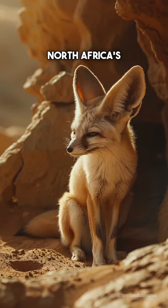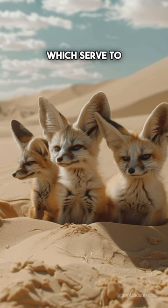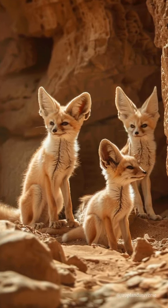The fennec fox, straight out of North Africa's sands. Its most distinctive feature is its unusually large ears, which serve to dissipate heat and listen for underground prey. Built-in AC and a subterranean sound system all in one.